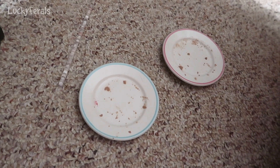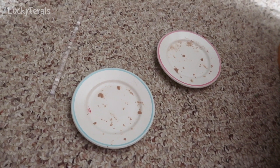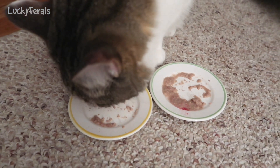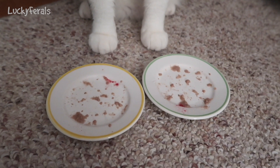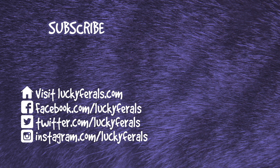Boo ate everything on his two plates and did not mind the cranberry on top. Stella's doing a good job on her two plates as well and she does not mind the cranberry either. Stella finished her treat. Thank you for watching this Lucky Ferals video. If you enjoyed it, please give it a thumbs up, subscribe if you'd like more videos, and check out these other videos selected especially for you.